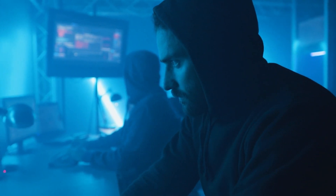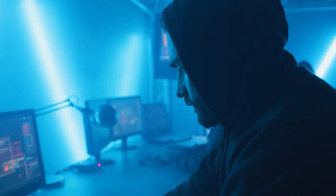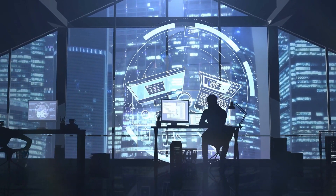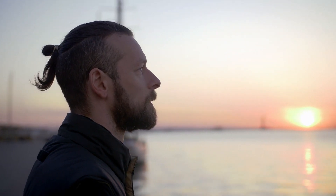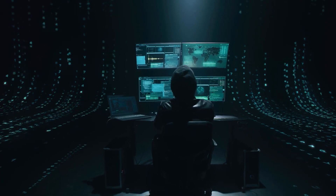Most people give up too early. They take a course, fail a lab, or get rejected once and think cybersecurity isn't for them. But this field isn't about being perfect — it's about being persistent. The threats change every day, and so does the tech. You're not just learning skills; you're training your mindset. Keep going, keep learning, break things, fix them, repeat. Don't compare your journey to someone else's. Some people get hired in six months, others take two years. The only way to fail in cybersecurity is to stop trying.